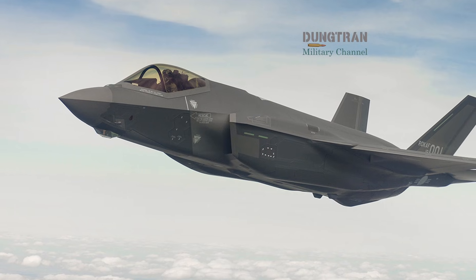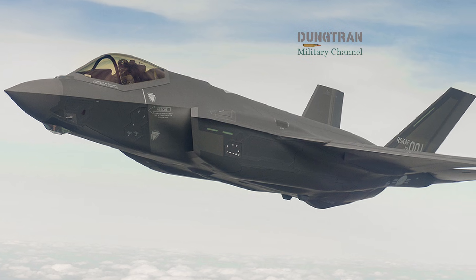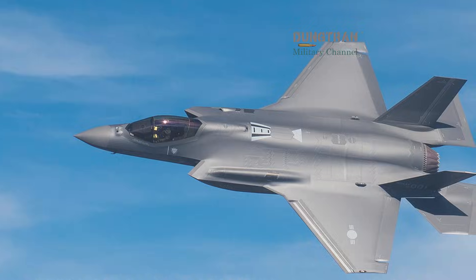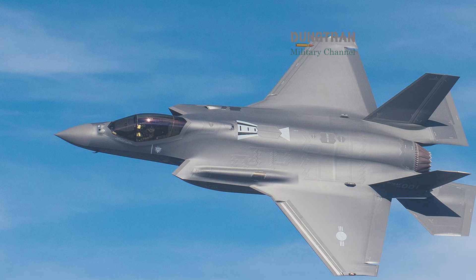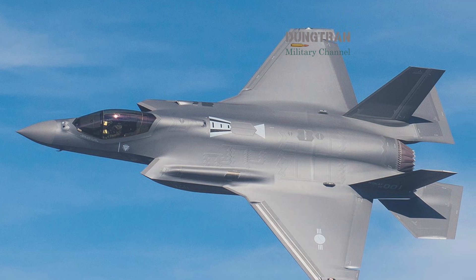The F-35 is designed as a quarterback of the sky, optimized for low observability and multi-domain sensor fusion. Its primary strength lies in its ability to penetrate sophisticated integrated air defense systems (IADS) undetected.